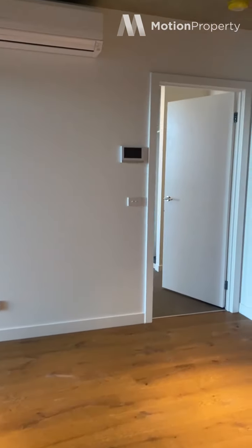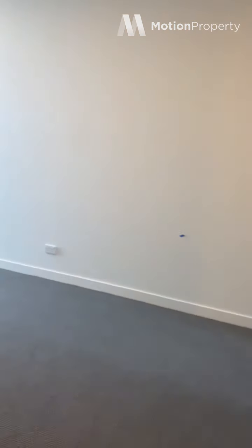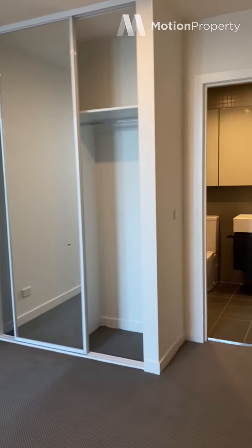We've got intercom entry and into the first bedroom. So we've got a little study nook in here which I'll show you in a second — a great little bonus for those of us working from home.